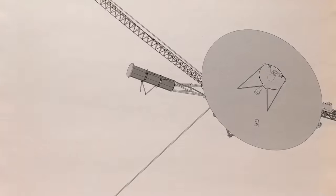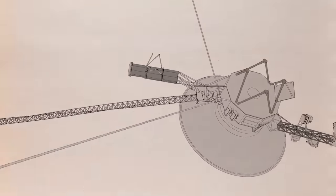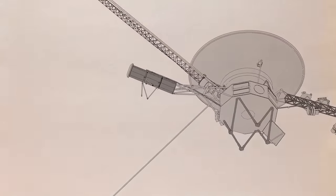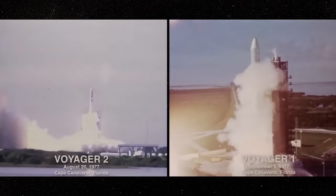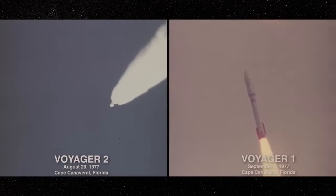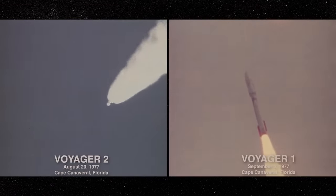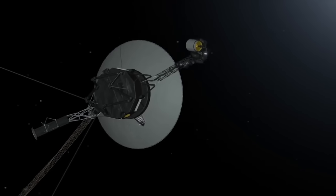The Voyager missions were not only impressive in data generated, but also in the speed at which the probes covered ground. By August 1989, barely 10 years after departure from Earth, Voyager 2 had already traveled over 3.4 billion kilometers, approaching Neptune. Inasmuch as our technology is quite sophisticated today, there's a possibility we wouldn't have so much success as the Voyager probes have had so far, even if we were to launch something better.